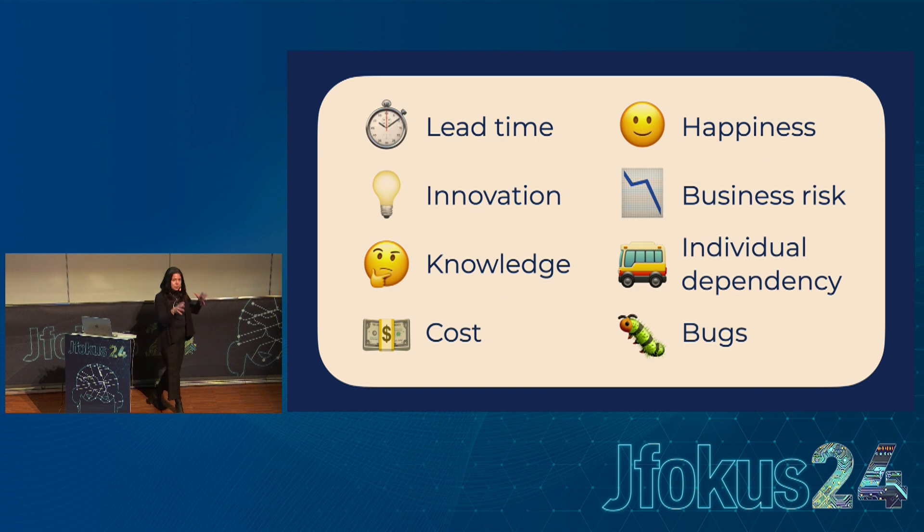You can take a picture of this — it's just for inspiration of what different dimensions you can analyze and split tech debt into. It could be knowledge, cost, vulnerability, security, bugs, individual dependency — many, many different things. These small emojis depict it so you remember what the discussion was about.